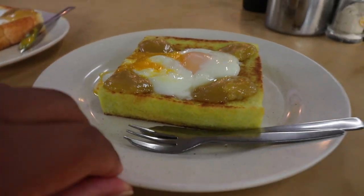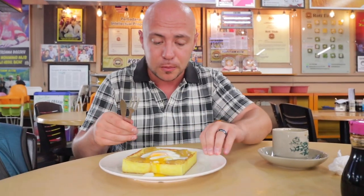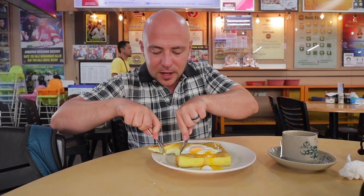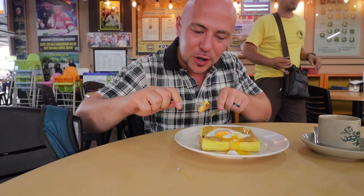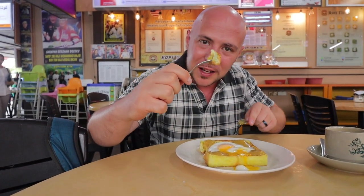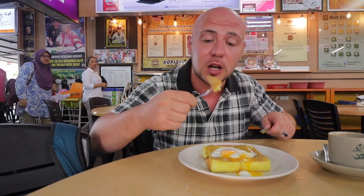That boiled egg is just so creamy and luscious. Now I'm going to try the pandan version. I'm curious to see if there's a strong difference in taste between the pandan toast and the classic. I've never seen a green hue toast like this with the pandan in it. When you cut it you see that slight pandan — I like that it's not too green, so it's probably using real pandan, not exaggerated color.